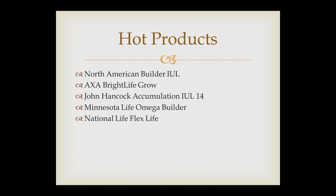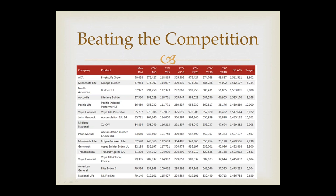Finishing up — what are some hot products right now? North American has some great index UL products: growth-oriented ones and also an index UL with a lifetime guarantee for clients who still want guarantees but want some growth. AXA has a really good accumulation product — very low cost, a little bit lower cap. John Hancock, Minnesota Life, National Life — all great companies. We keep on top of it for you and can quickly run reports to identify which carriers are going to be the best for your particular scenario.